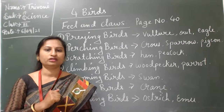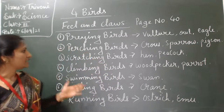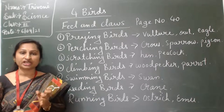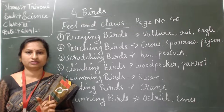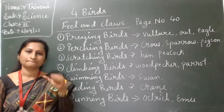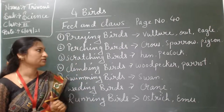Birds have many features — seven features are there. First is preying birds. Flesh-eating birds are called preying birds. They have sharp and curved claws called talons. They use their toes to catch small birds. Examples: vulture and eagle.